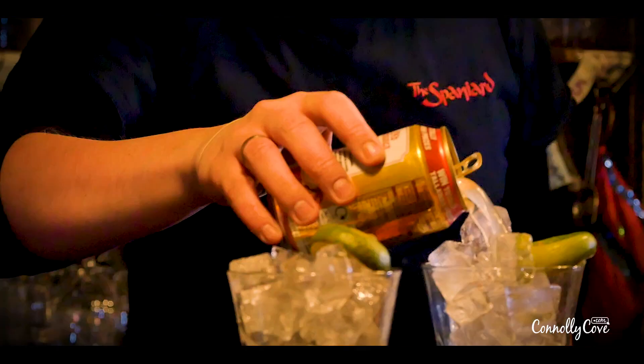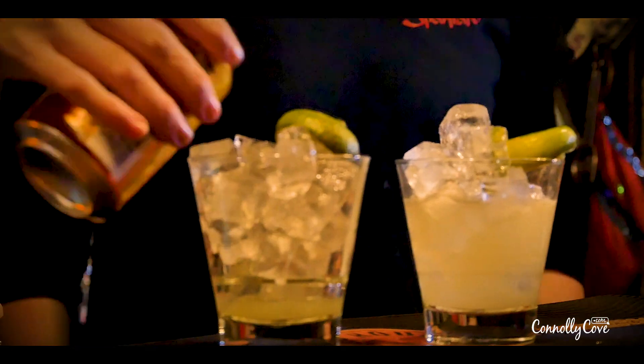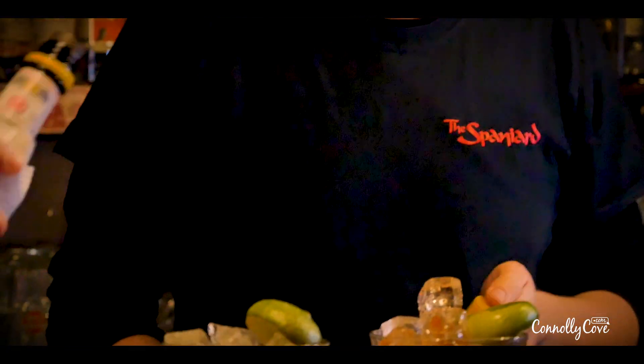Fill it up about three quarters, just about there. Mine will not look as good as yours. I have faith, you'll be all right. Now we put some angostura bitters on the top - about three or four dashes. That's a great colour.